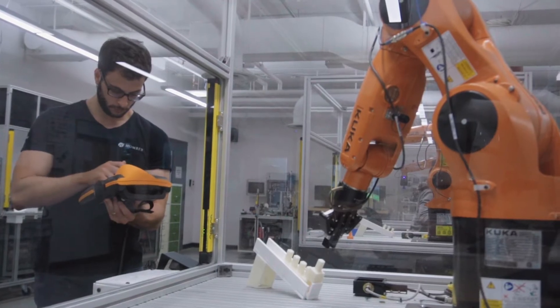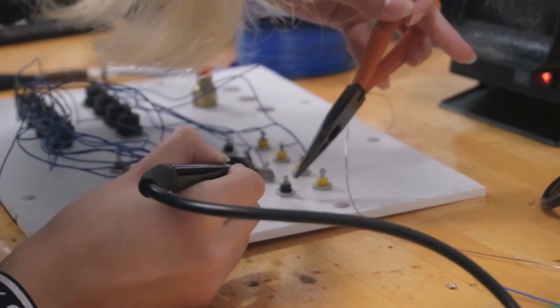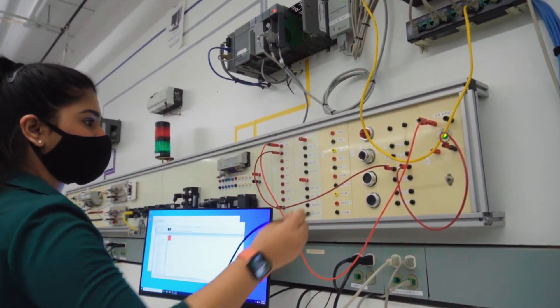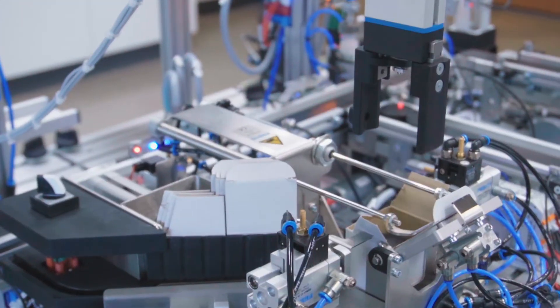Students are going to be dealing with microprocessors and automating things with microprocessors. We have everything from relay control logic to actually wiring things up, and we have pneumatic and hydraulic systems as well.